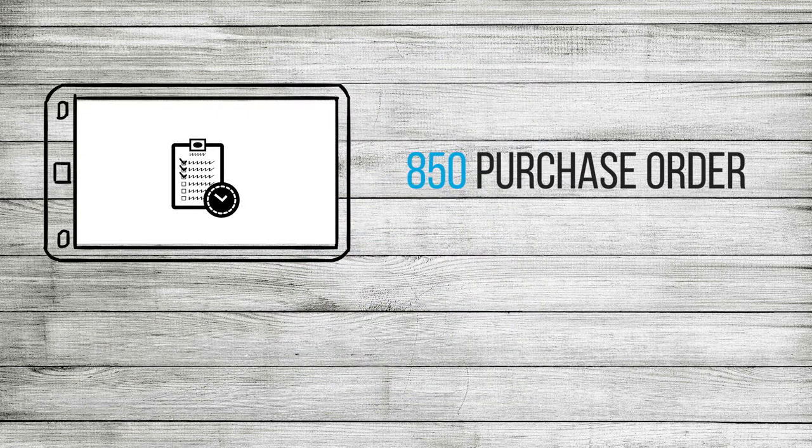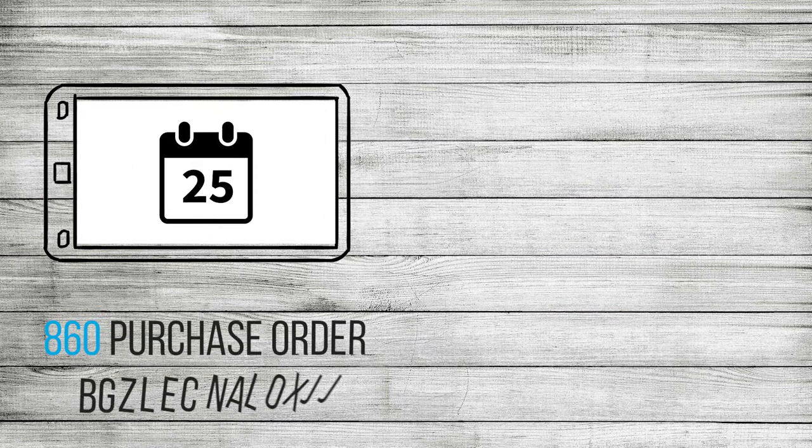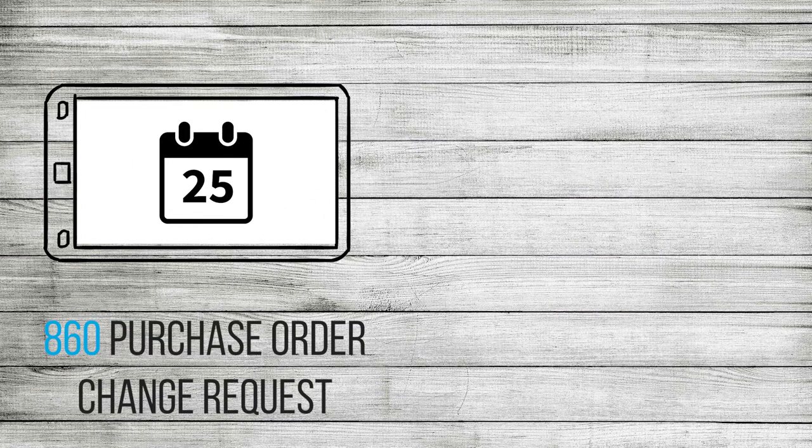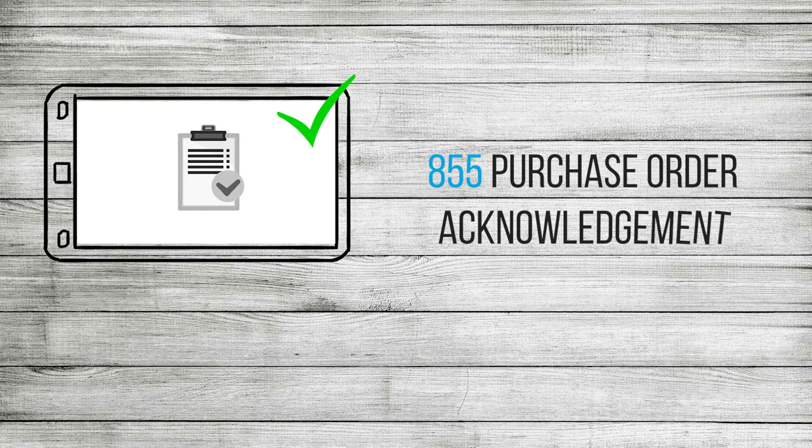Receive 850 purchase orders from your trading partners. And in case you want to make any adjustments, no problem! You might want to ship on a different date — send back an 860 purchase order change request. Everything look okay now? Good! Confirm that order with an 855 purchase order acknowledgement.